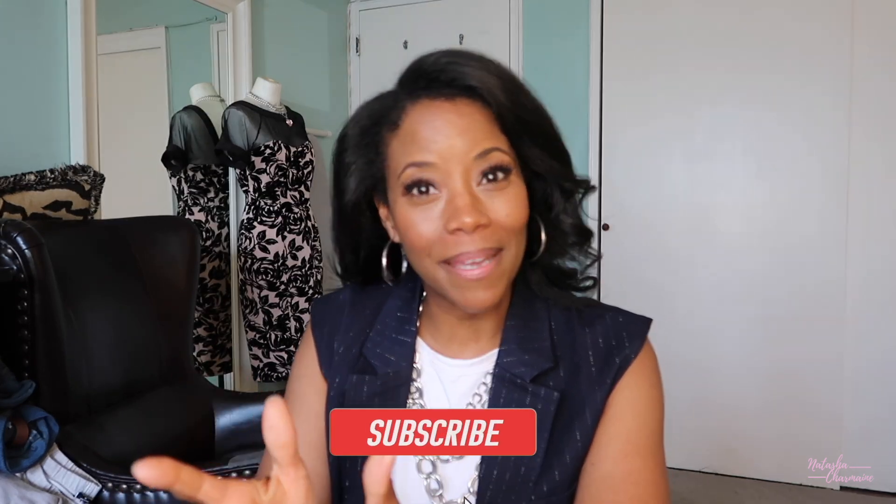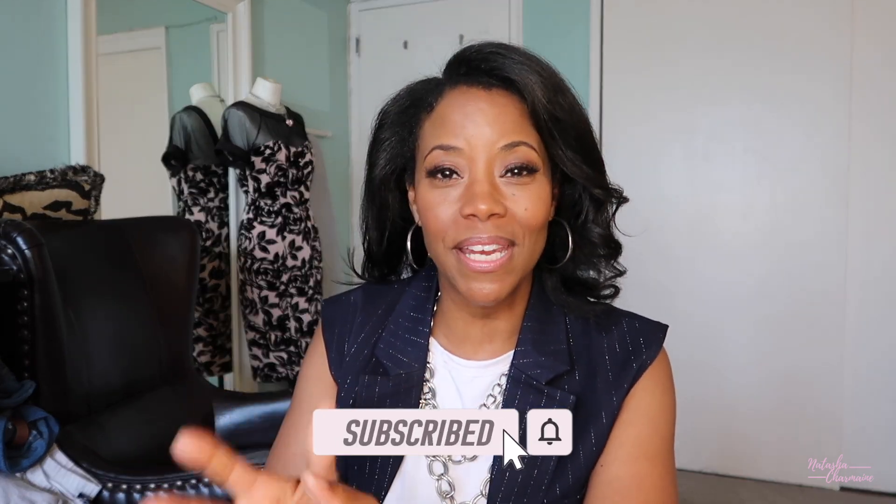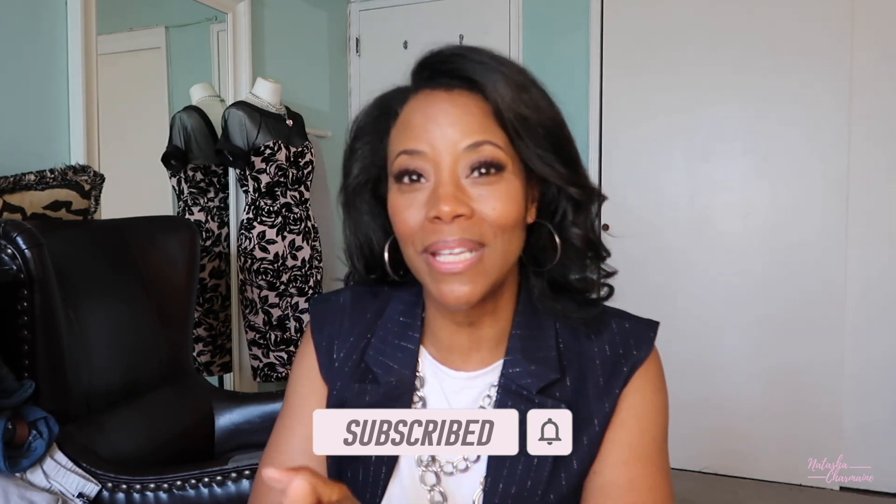Hi guys and welcome back to my channel. Natasha Charmaine here, and if you are new be sure to go ahead and hit that subscribe button and hit the like button if you enjoy this video, because on this channel we do fashion, beauty, and lifestyle. And to everyone else, welcome back. Thank you to my new subscribers — I love you guys. Be sure to hit that subscribe button if you haven't already. It's a free way to support the channel.